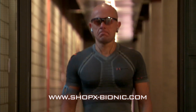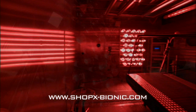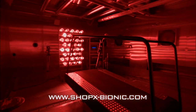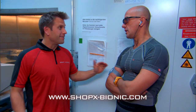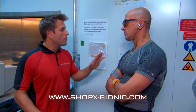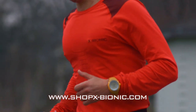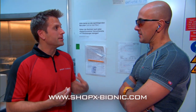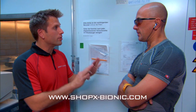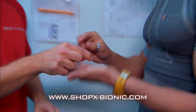Vincenzo is placed into the same climate chamber with the temperature raised to 125 degrees Fahrenheit. The goal is to see how X-Bionic clothing regulates his body temperature. Like John before him, Vincenzo swallows the ingestible sensor so the team can wirelessly monitor his core body temperature at every moment.